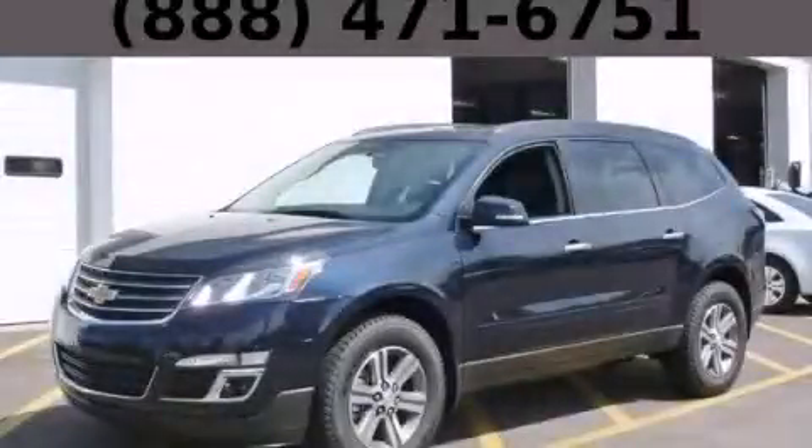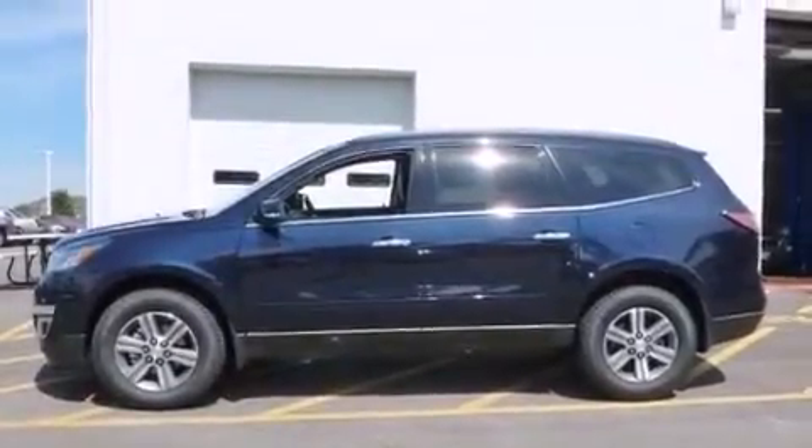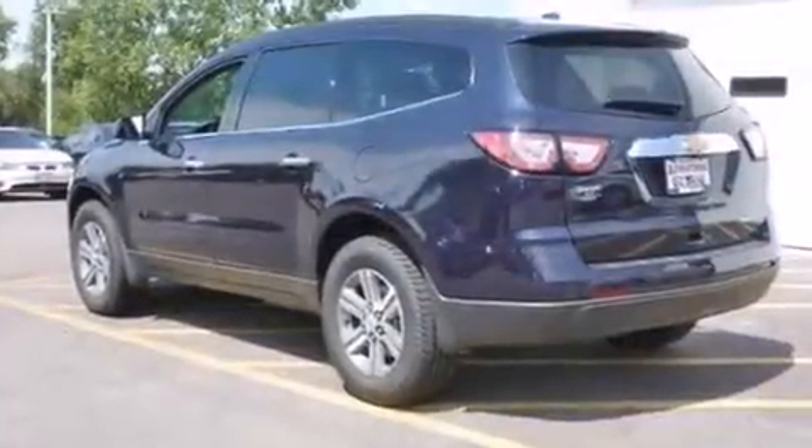This is a brand new 2015 Chevrolet Traverse — plenty of space for what you need. It has a 3.6-liter six-cylinder engine and an automatic transmission.